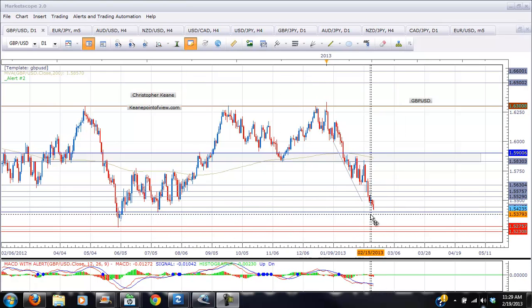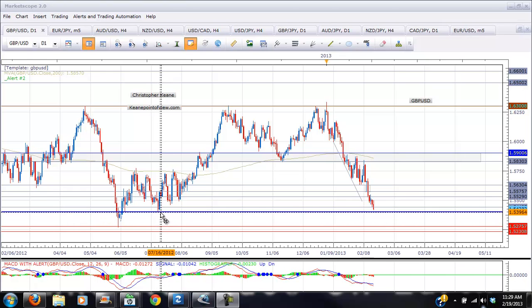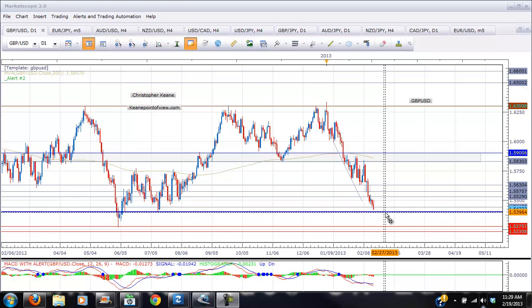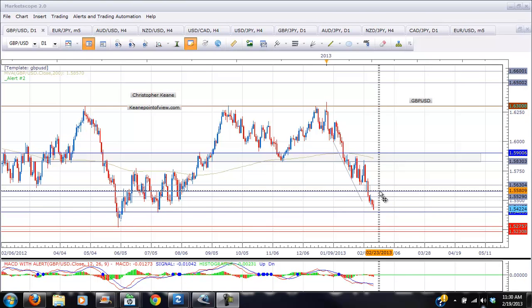What we're going to watch for is a push down to 154, which is significant support, and you can see that this pair has bounced at this level multiple times. So what we're going to be looking for is to see if this level — the price action around this price zone — sees a hold or a break. If we get a hold we could easily cycle back up initially towards the 155.30, 155.80 level.